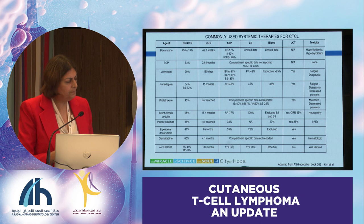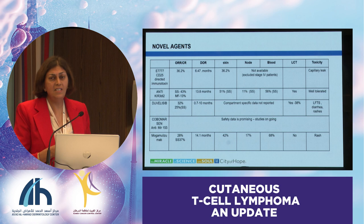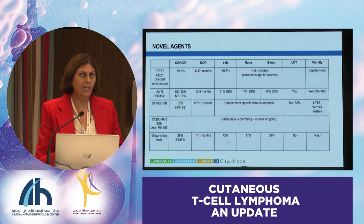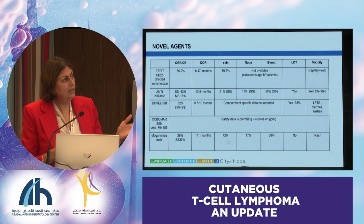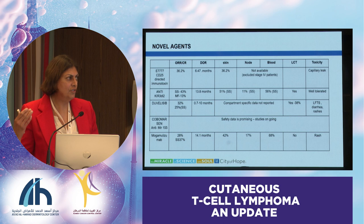Some of the interesting novel agents we have access to in the States: one is E7777, which is the CD25-directed immunotoxin—this is the old ONTAC. It was approved for treatment of CTCL back in 2009, then taken off the market, and now it's been reformulated to be more potent with less side effects. We just finished the pivotal trial with a response rate of about 36.2%.